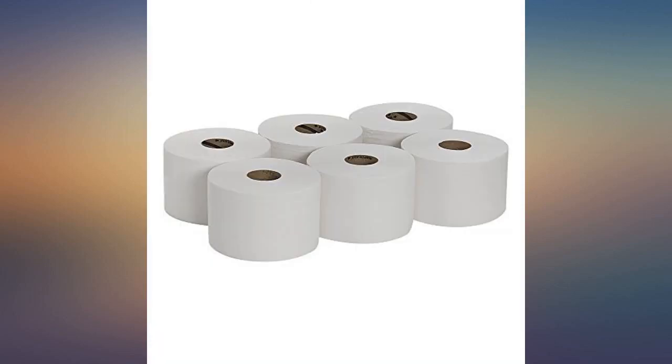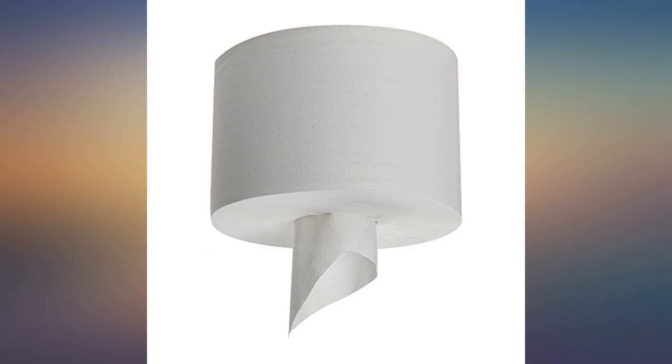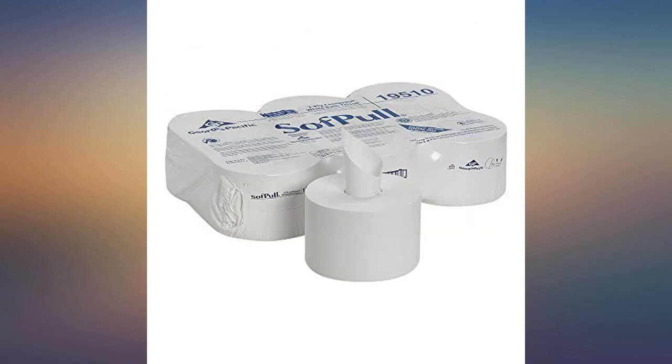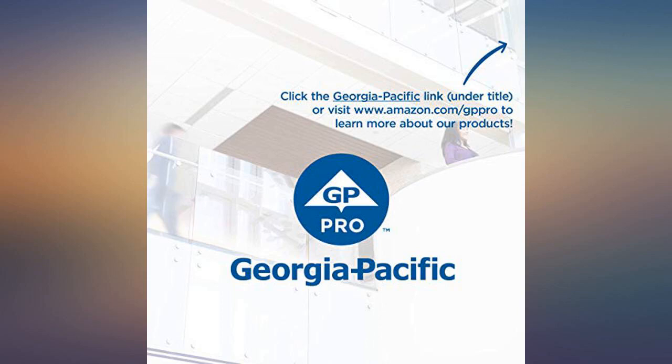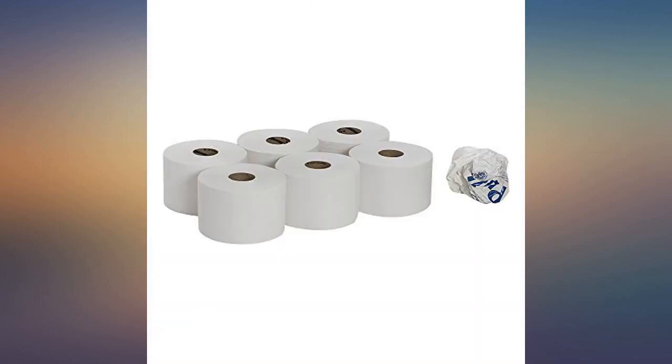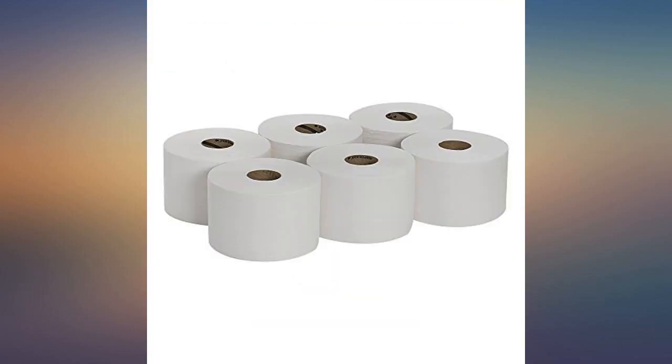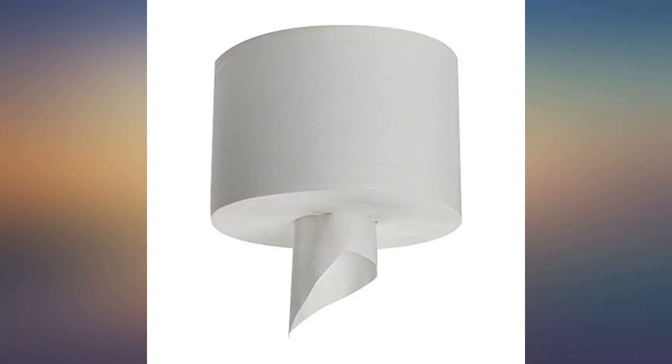If you like the TP in commercial buildings such as airports, restaurants, banks, to-go's, gas stations, Chuck E. Cheese's, and the like, you will love this. I purchased this product about a week into the quarantine in California and have not gone through a single roll yet. I gifted a roll to my neighbors so I have four left. At this rate, I will not have to buy toilet paper until about November.